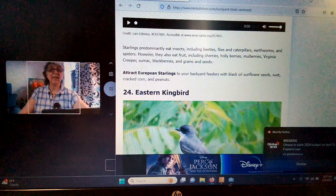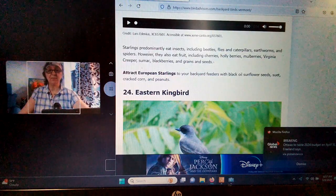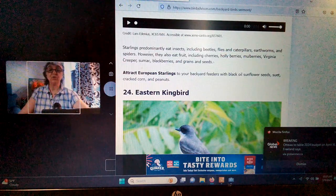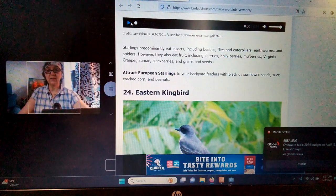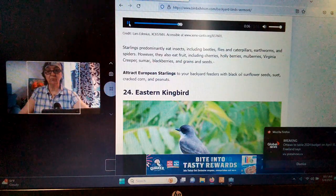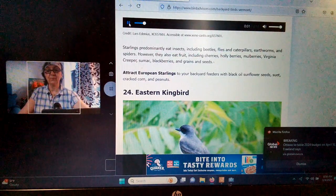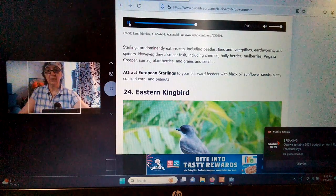Starlings predominantly eat insects including beetles, flies, caterpillars, earthworms, and spiders. However, they also eat fruit including cherries, holly berries, mulberries, Virginia creepers, sumac, blackberries, grains, and seeds. To attract them, try sunflower seeds, cracked corn, and peanuts. In groups, the sound is just calming as can be. So that's the Starling.